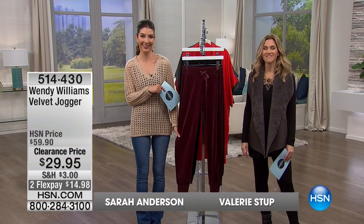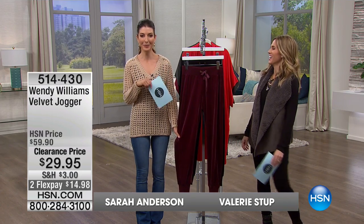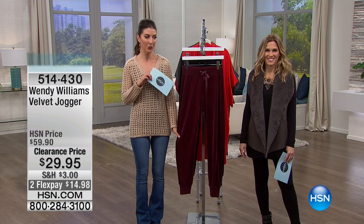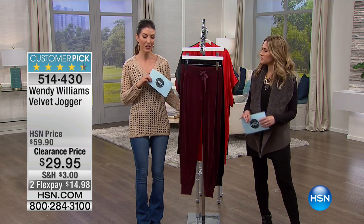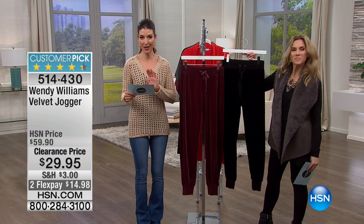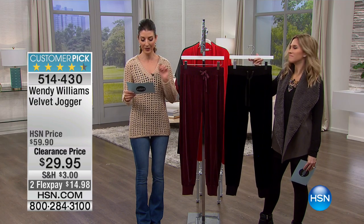In the studio, I'd be home on the couch like you with my jogger pants on. I would be picking this up in a heartbeat. This is the fabulous Wendy Williams Velvet Jogger, $29.95, 50% off — so it's like buy one, get one pricing today.